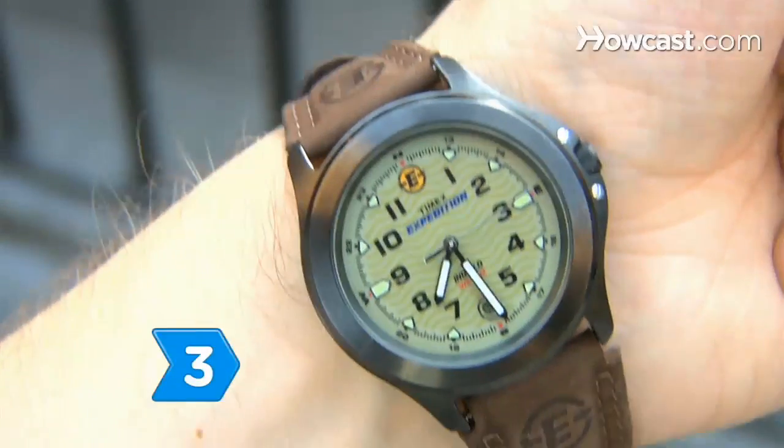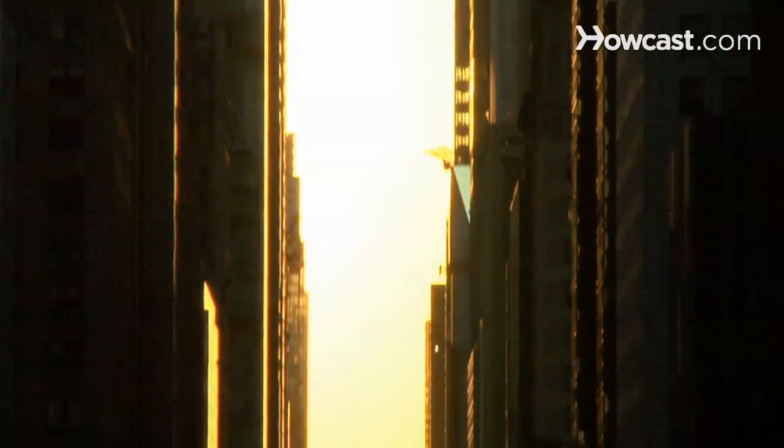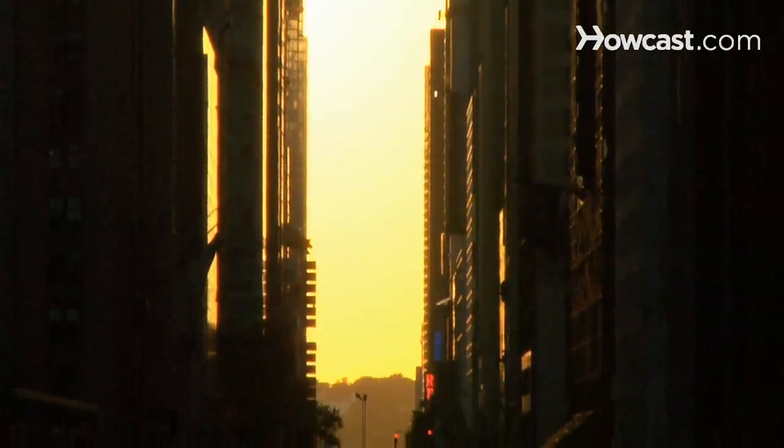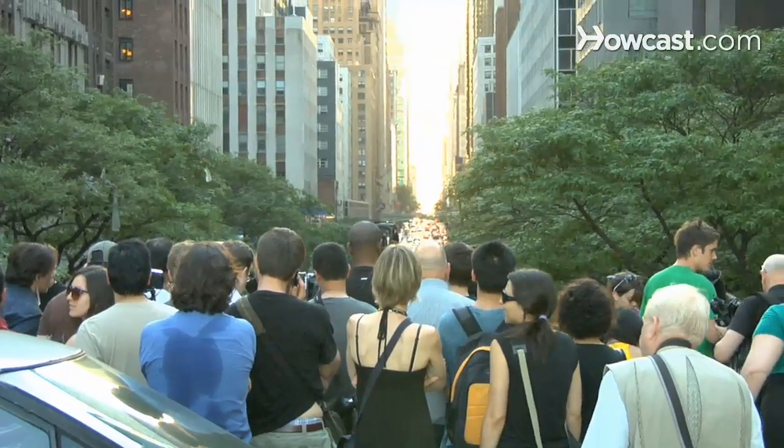Step 3. Arrive by 7:30 to enjoy the gradual approach of the Manhattan solstice, which happens 45 to 60 minutes later. Set up shop at an outdoor café, or just stand and wait for the sun to get into place.